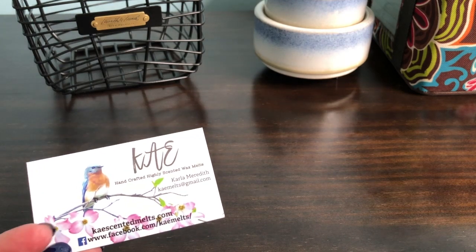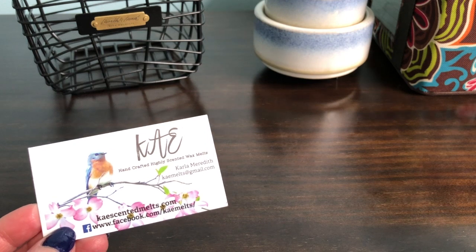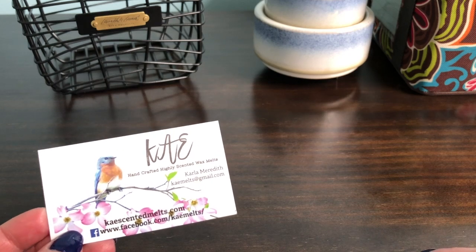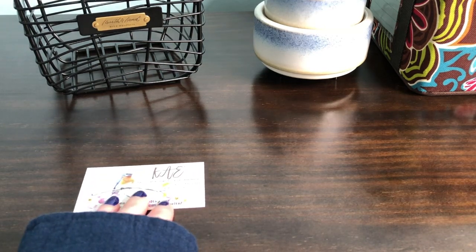An easier way to do this, if you're not sure of a scent blend that you want to do, you can always buy her — I think she's phasing out scent shot cups, but I think she's going to be doing clamshells — so you can still mess around with like a cube, you know. I didn't do that. I just went for it.